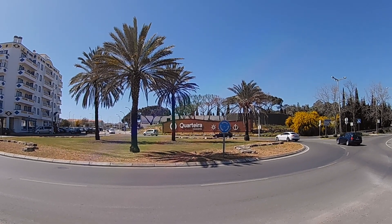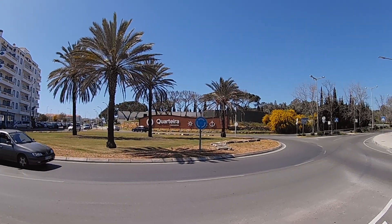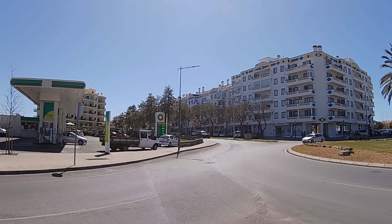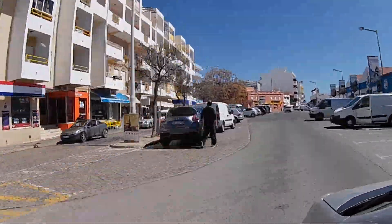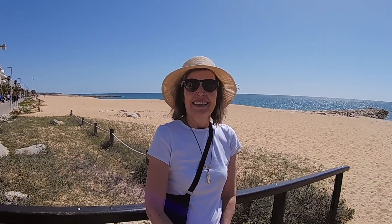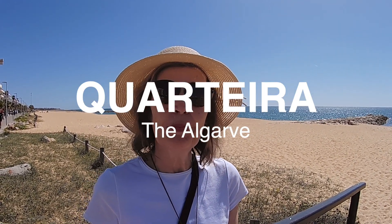Here's a large roundabout at Quarteira on the entrance coming into town — this is where everything seems to be happening. Atlantic Avenue is down here, so we're just arriving in Quarteira but it's already looking fantastic. We are at the Praia Rosa Branca.